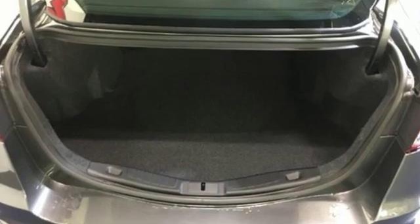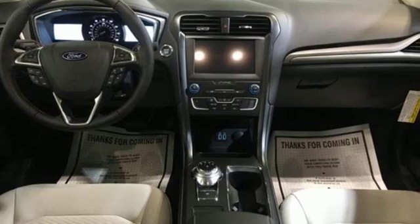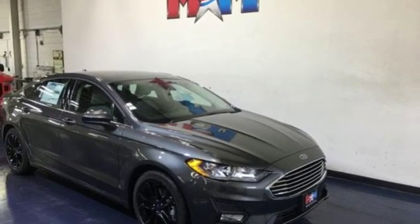Edmunds.com finds its light steering yields ample feedback, and the whole package changes direction with remarkable ease. Ford is America's best-selling vehicle brand. Take it for a test drive today.